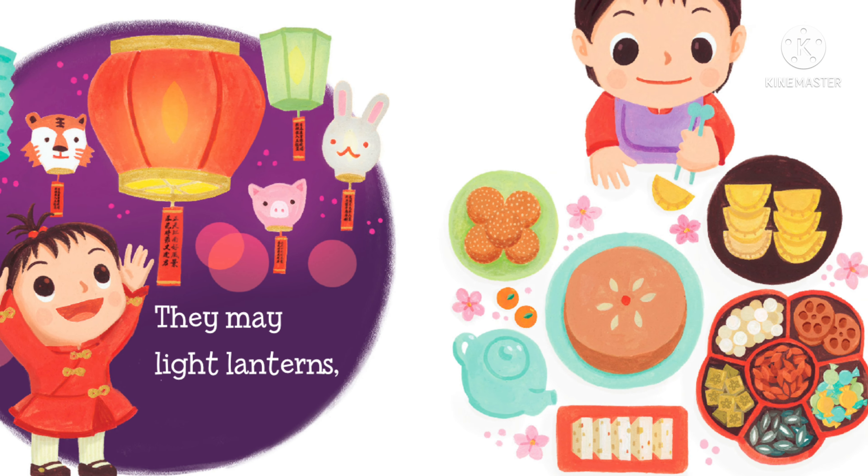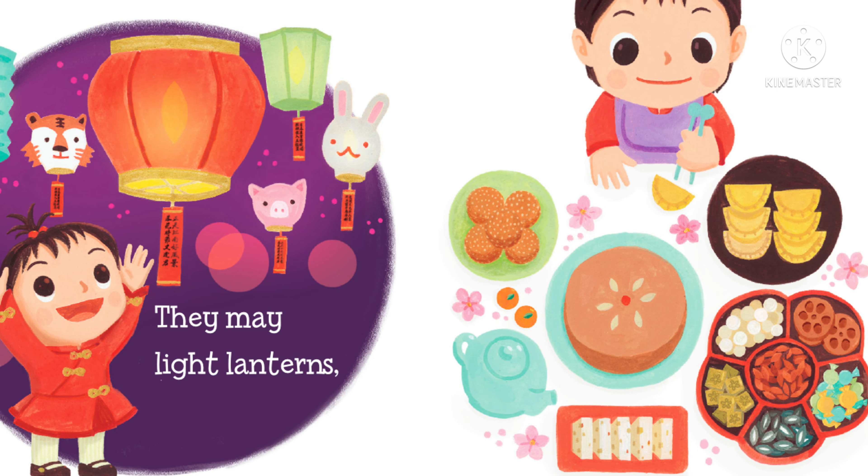Each new year honors an animal. It's a parade! Baby loves the lion dance. Baby loves Chinese New Year. Don't forget to subscribe to Little Books Great Stories. Hit that like button and come back again next week for more and more great stories here at Little Books Great Stories.